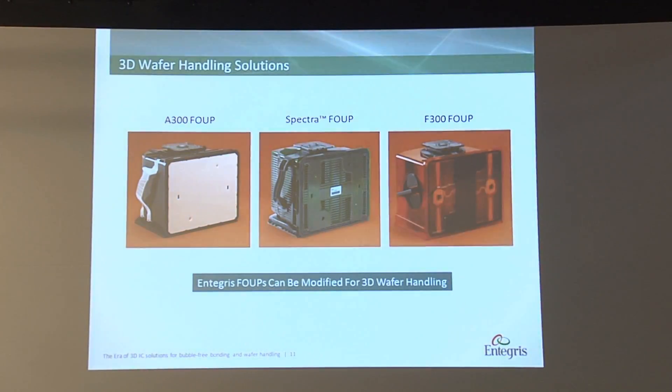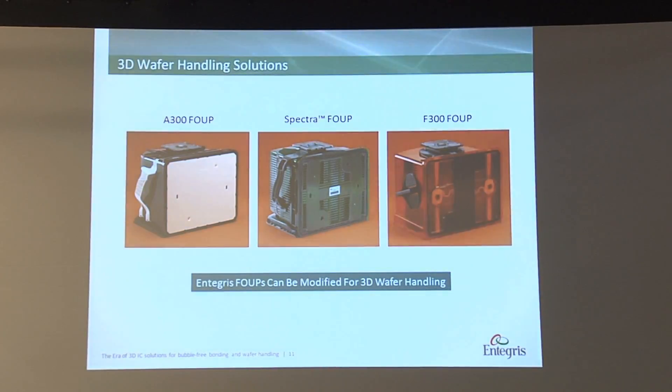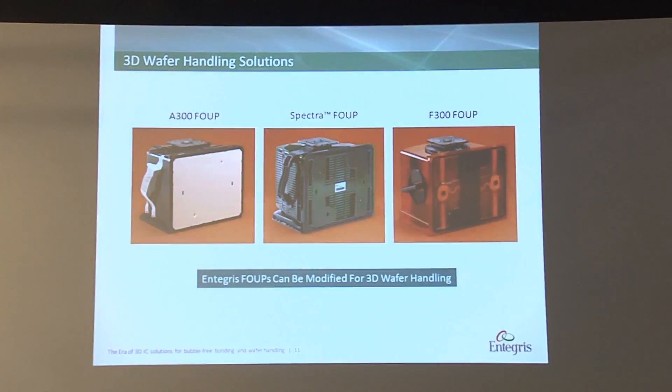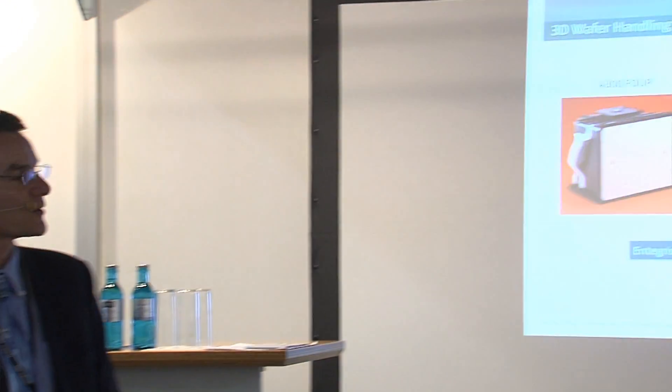These are the three FOOP platforms we have, and we modified the A300 in this case for IMEC. The challenge is each customer has their own FOOP — it could be the A300, the Spectra, or the F300. So far only the A300 has been developed with a new cushion design, but I'm sure there will be new versions for the Spectra and the F300 as well.